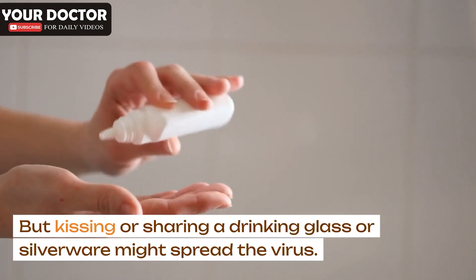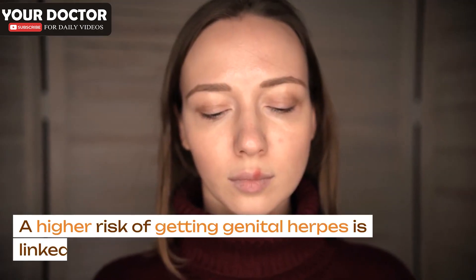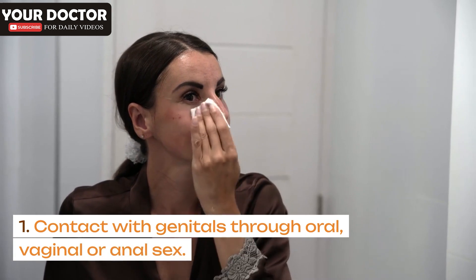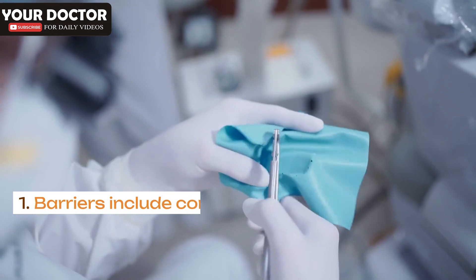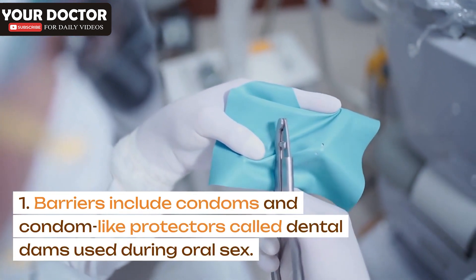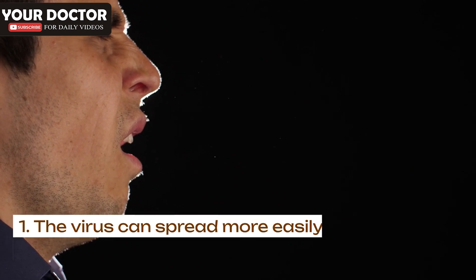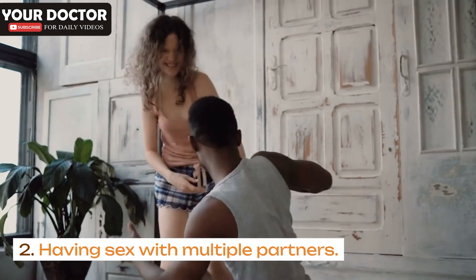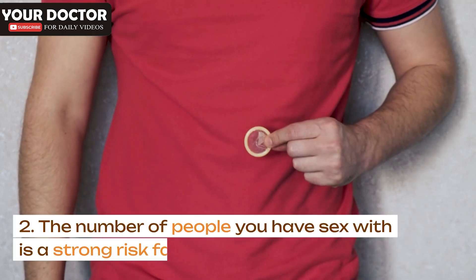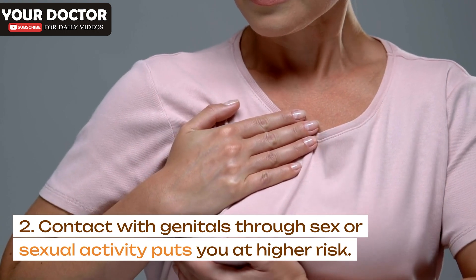But kissing or sharing a drinking glass or silverware might spread the virus. Risk factors. A higher risk of getting genital herpes is linked to: contact with genitals through oral, vaginal or anal sex; having sexual contact without using a barrier, which increases your risk — barriers include condoms and condom-like protectors called dental dams used during oral sex. Women are at higher risk of getting genital herpes, as the virus can spread more easily from men to women than from women to men. Having sex with multiple partners is also a strong risk factor, and most people with genital herpes do not know they have it.